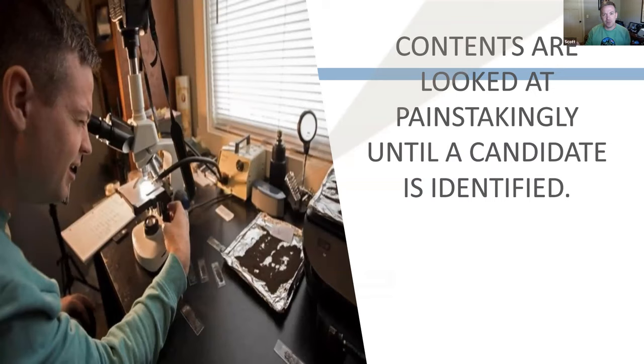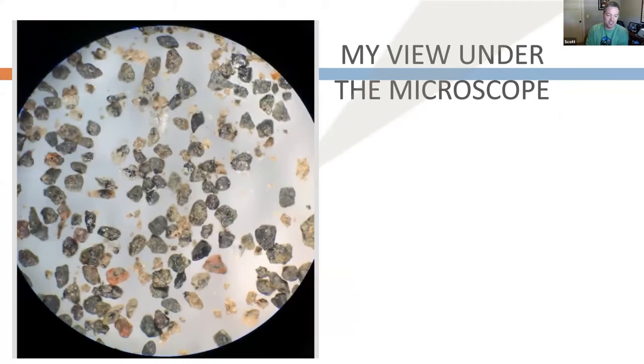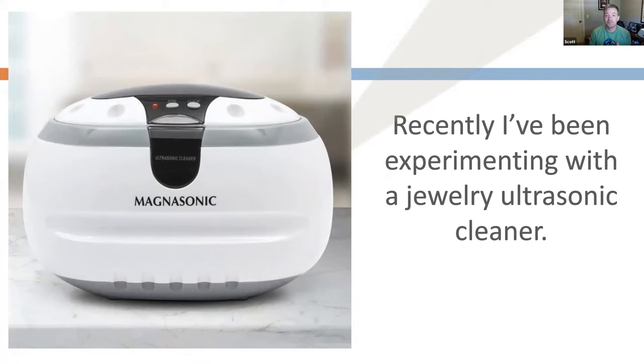I'll pick up the things that I think are micrometeorites — some are obvious right away. This is kind of what it looks like under the microscope. There's actually a micrometeorite in that picture, a little right of center — it looks more circular than the other objects. There's a lot of little dust that can stick on them, so I use an ultrasonic cleaner for jewelry to take all the little stuff off. I put them in an objective case and into the cleaner, and they come out perfectly clean and ready for imaging.